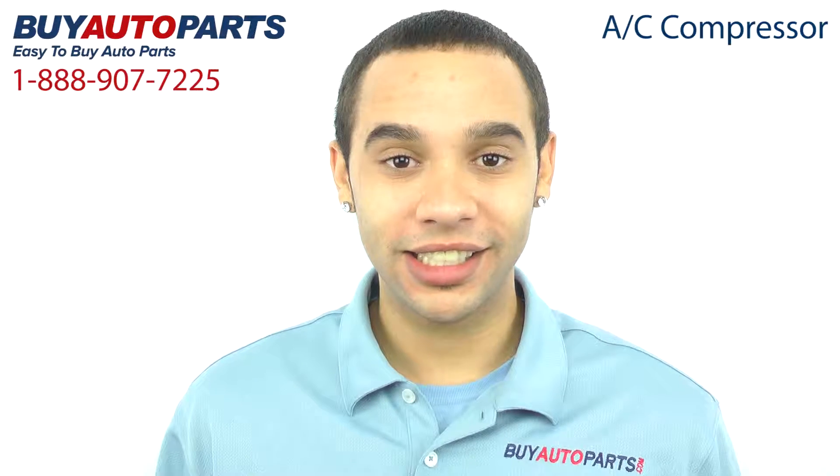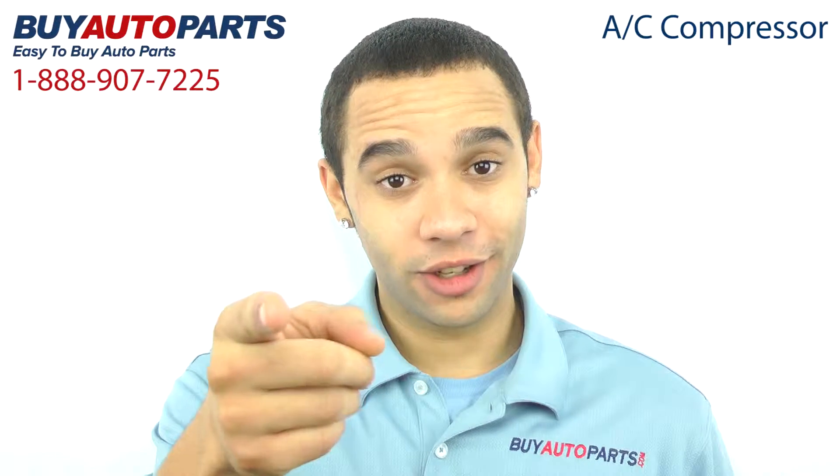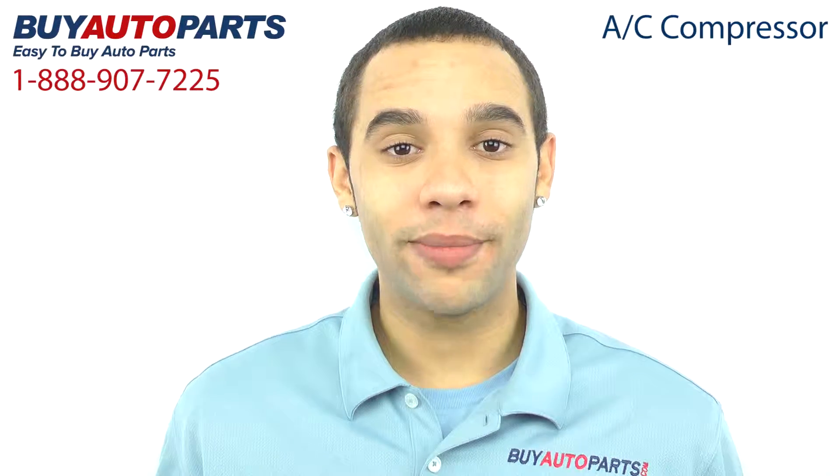This compressor has been meticulously catalogued and carefully inspected for quality, which is why we guarantee it will fit your vehicle. This is a drop-in replacement with all the factory mounting and connections.